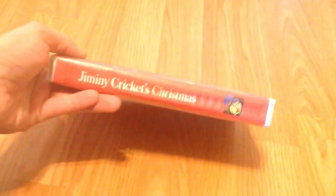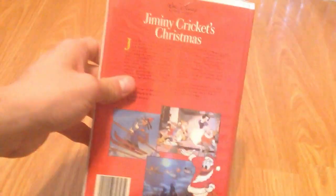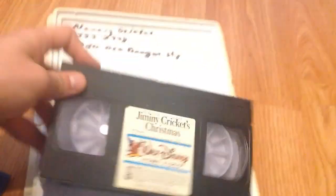Next, you've got Jiminy Cricket's Christmas, 1986 release. August 11th, 1986. You can see someone's info right here — don't worry about that. And I think that's it for this section, though I do have one more tape that would fall into this category.